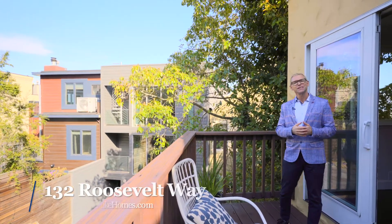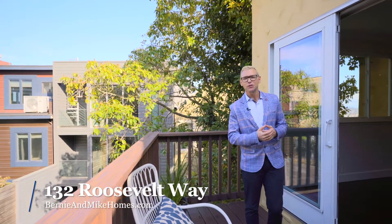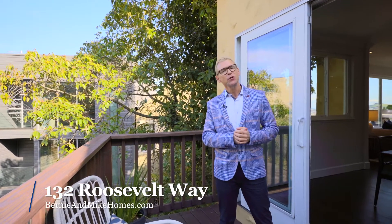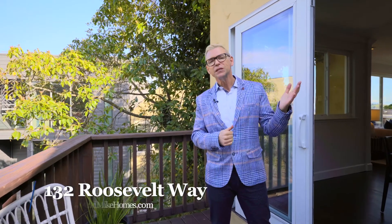Thank you for taking the time to visit with us today at 132 Roosevelt Way here in beautiful Corona Heights. This spacious, top-floor, two-bedroom, two-bath unit is close to Corona Heights Park, Buena Vista Park, all the shopping and dining of Upper Market, Cole Valley, and Divisadero. I'm Mike Shaw with Bernie and Mike Homes at Vanguard Properties, and my team and I can't wait to show it to you in person. Thank you.